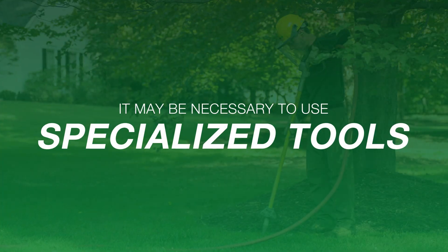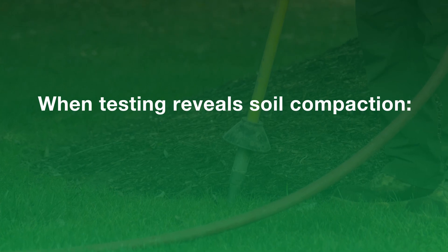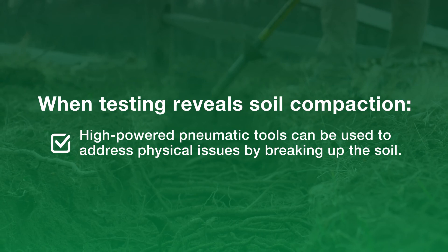Finally, it may be necessary to use specialized tools to address issues. When testing reveals soil compaction, high-powered pneumatic tools can be used to address physical issues by breaking up the soil.